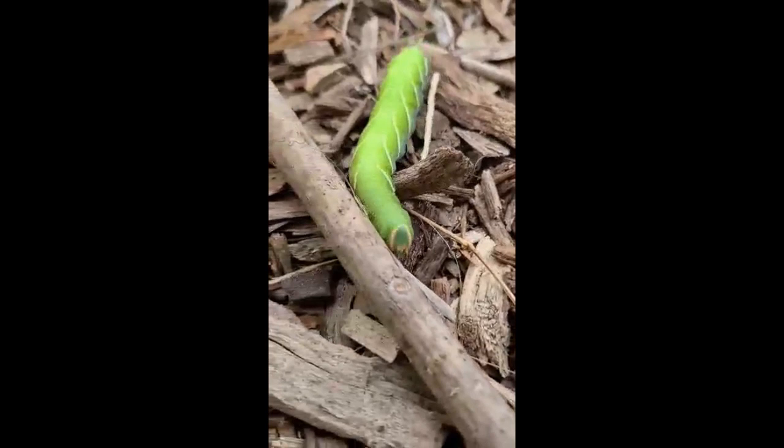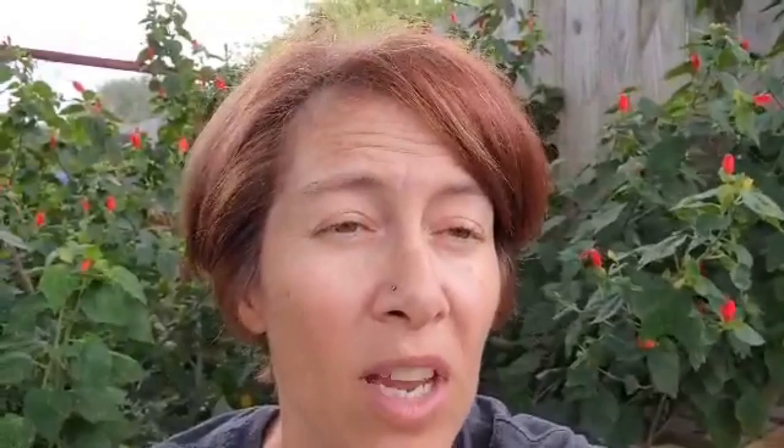The tomato hornworm likes to show up in the late springtime. It's actually a caterpillar for a beautiful moth — a huge, brown and gray and yellow colored moth, often referred to as a sphinx moth or a hummingbird moth.